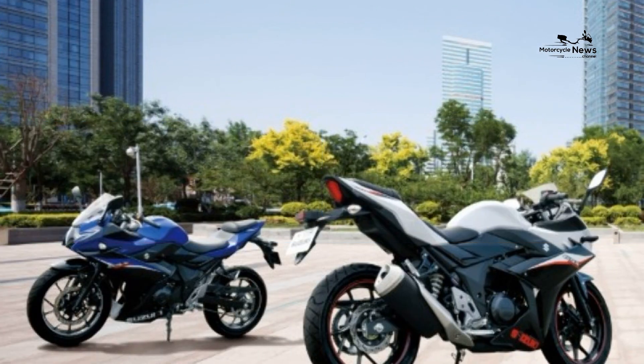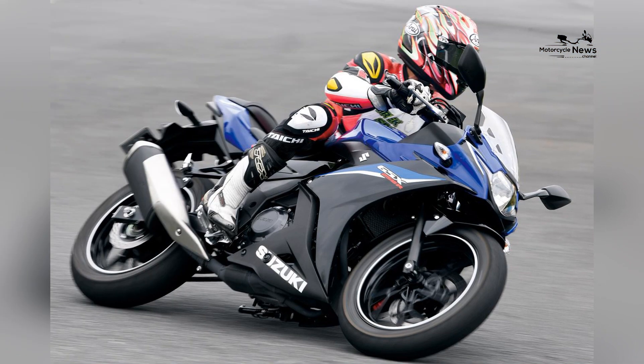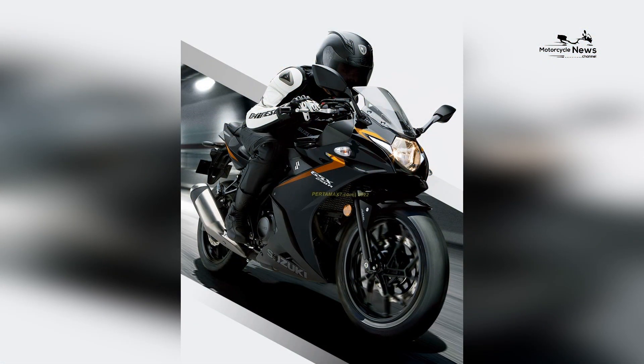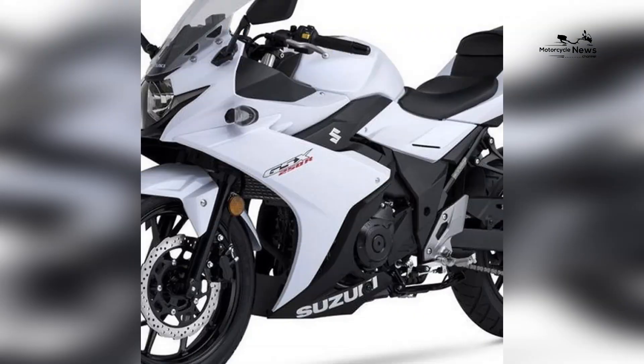Community and Rider Connection. Enthusiasts of the Suzuki brand create a welcoming community that embraces beginners. Joining this community offers novices access to shared experiences, valuable insights, and connections with fellow riders who share a passion for the road and the GSX-250R's rider-centric attributes.